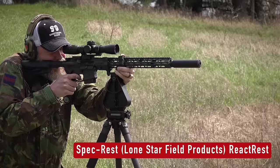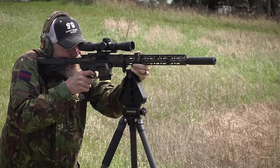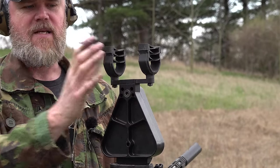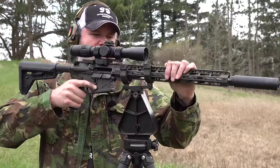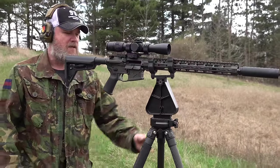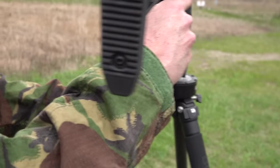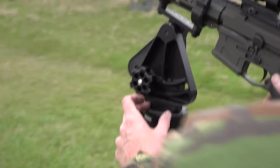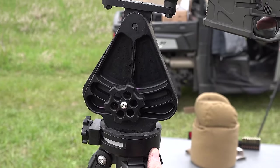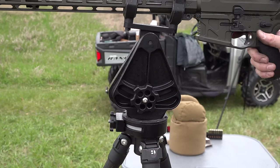This one is manufactured by Spec Rest — we did a video on one of their bigger units several years ago. This is called the React Rest, and it's set up so you can quickly make adjustments and fire from standing, kneeling, or sitting. The tripod legs come all the way out, and the claws you see here are made of a very rigid malleable material so you can squeeze it and press your rifle down into it. Over on the other side there's a wheel to adjust up and down tension, and a knob in front for left-right movement.